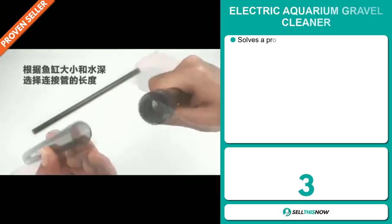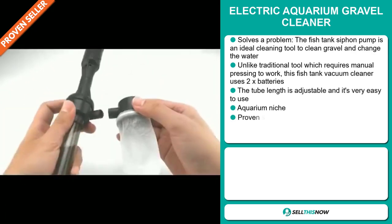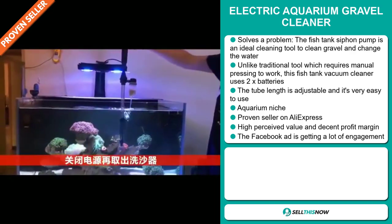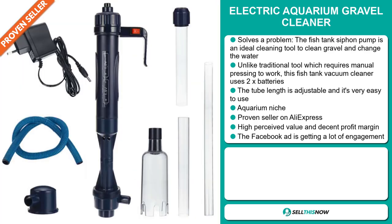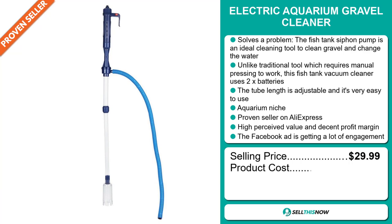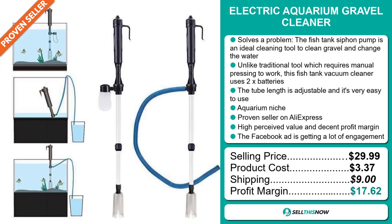Our next product is the Electric Aquarium Gravel Cleaner. This is a problem solver — the fish tank siphon pump is an ideal cleaning tool to clean gravel and change the water. Unlike traditional tools which require manual pressing, this fish tank vacuum cleaner uses two batteries, has an adjustable tube length, and is very easy to use. It falls under the aquarium niche market and is a proven seller on AliExpress with many, many orders. This item has a high perceived value. The Facebook ad is getting a lot of engagement. The selling price is just under $30, with a product cost of only $3.37 and shipping of $9, giving you a very good profit margin of $17.62.